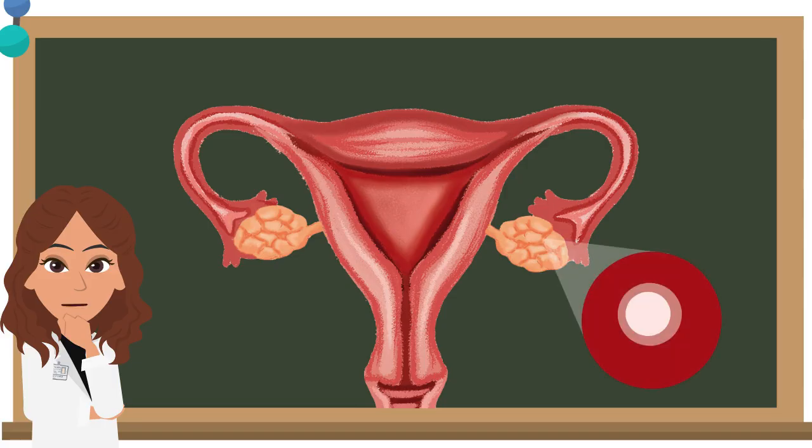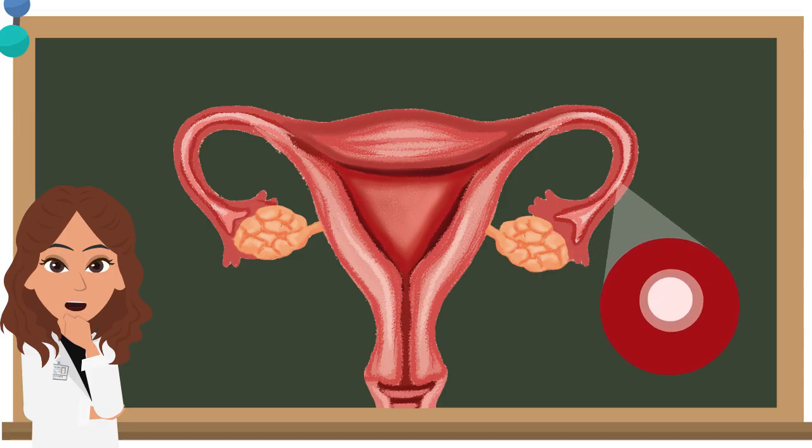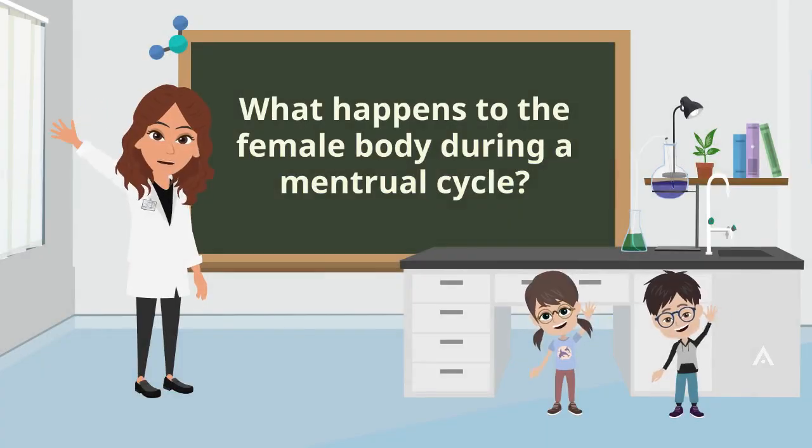The uterus starts to repair itself. In the ovaries, another egg starts to mature and the cycle repeats. Great job on completing the video. I hope to see you soon.